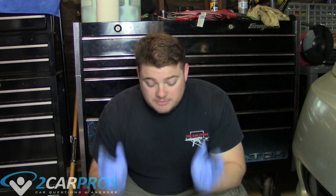Hello and welcome to Two Car Pros. I'm Ryan and today we are going to show you how to dispose of waste oil properly. It is absolutely essential to the environment that we dispose of waste oil in a proper and legal fashion in accordance to the EPA.